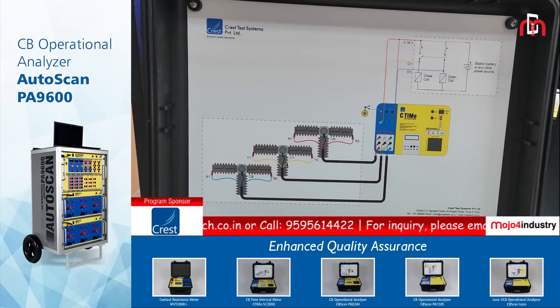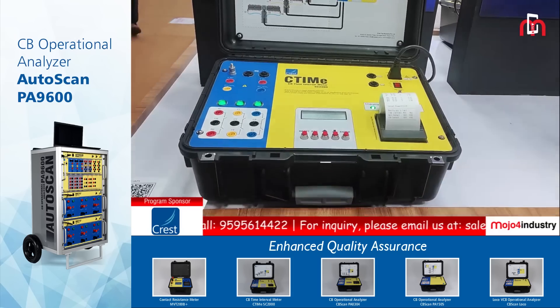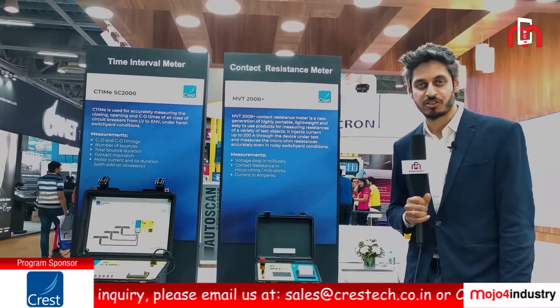We have the contact resistance meter, which goes by the name of the MVT series. We have both models available — one is the pulse-based model as well as the constant current model. We have both 100 and 200 ampere versions available in this.